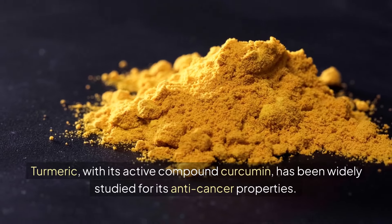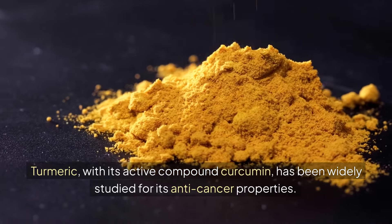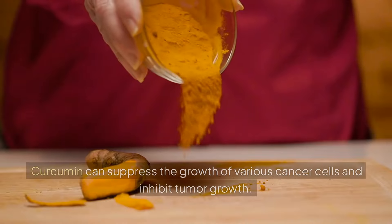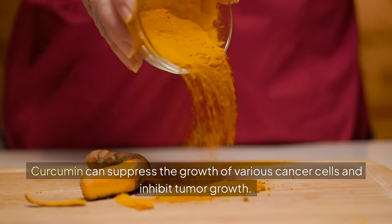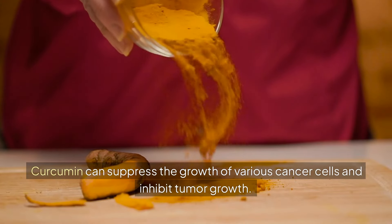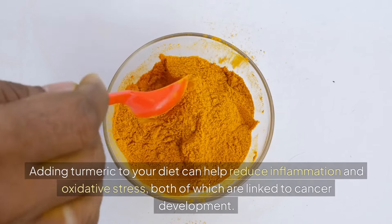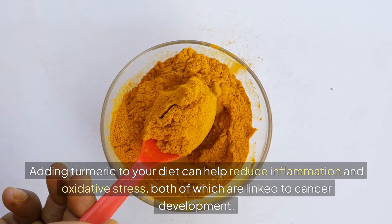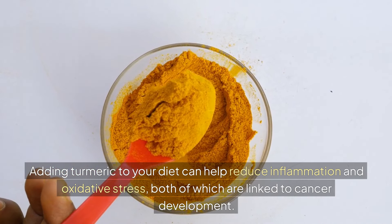Turmeric. Turmeric, with its active compound curcumin, has been widely studied for its anti-cancer properties. Curcumin can suppress the growth of various cancer cells and inhibit tumor growth. Adding turmeric to your diet can help reduce inflammation and oxidative stress, both of which are linked to cancer development.